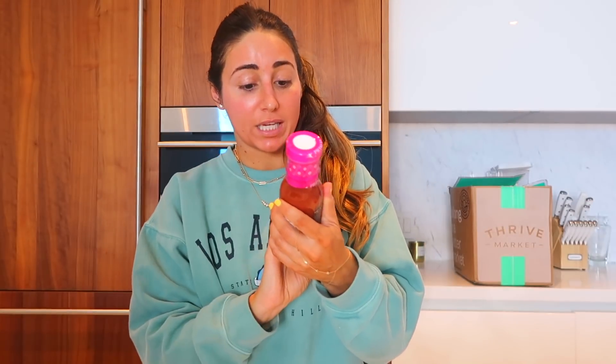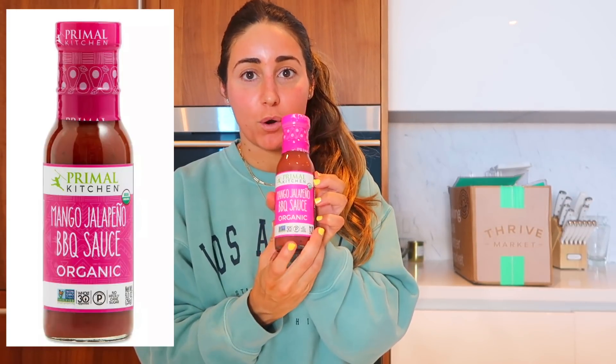I thought I would do my Thrive Market haul. I have gotten so many of you guys to sign up — it's seriously the best. It's an online retail store, and this video is in collaboration with Thrive Market. In this month's box, the first thing is the Primal Kitchen Mango Jalapeño Organic Sauce. This brand is really clean — if you're looking for vegan dips, vegan mayo, or keto or paleo friendly options, Primal Kitchen is great. One of my favorite places to get Primal Kitchen brands is Thrive Market because they carry all the flavors, not just a few.